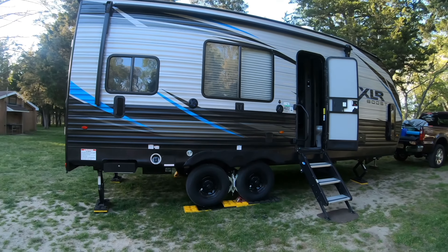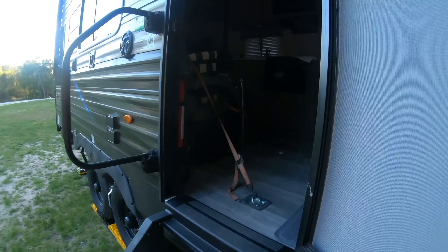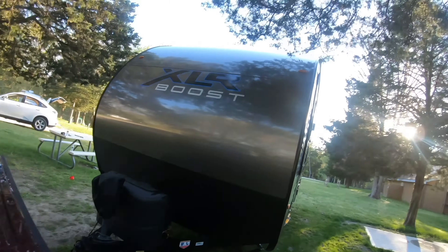We just got her leveled up. X-Chalks are in. Stabilizer jacks are down. Doors are open. We are full of all the goodness that you'll find in a toy haul or at the beginning of a vacation. It's a beautiful sight.